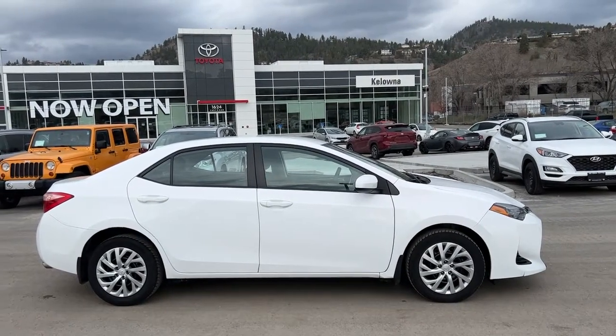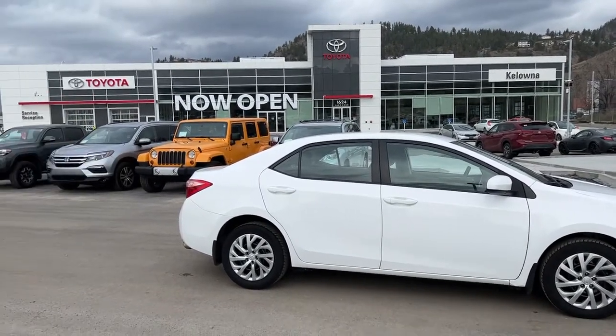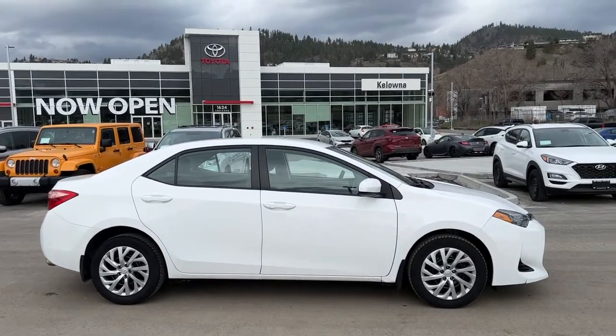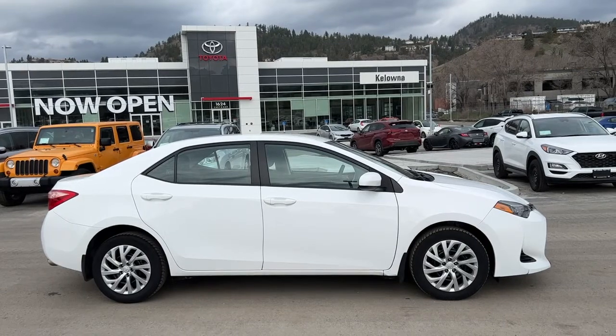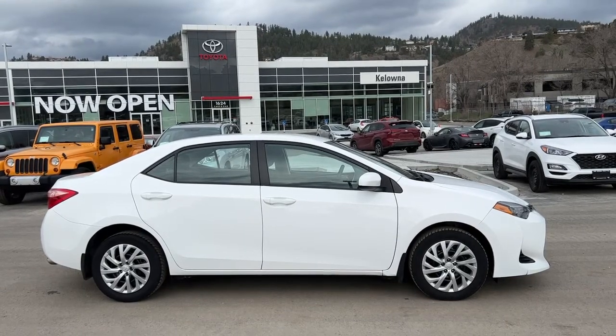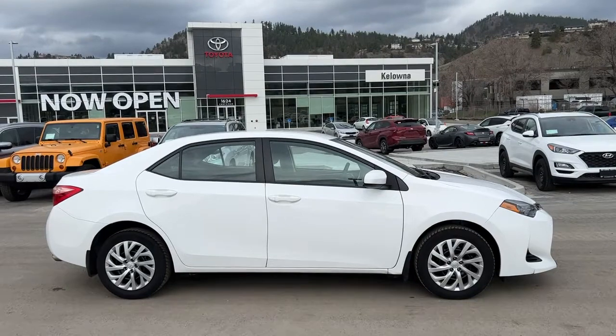Welcome to a video walk around from Kelowna Toyota. We are located at our brand new building at 1624 Cary Road in beautiful Kelowna, BC, Canada, right here in the heart of the Okanagan. Today we're going to be taking a look at this 2019 Toyota Corolla LE.